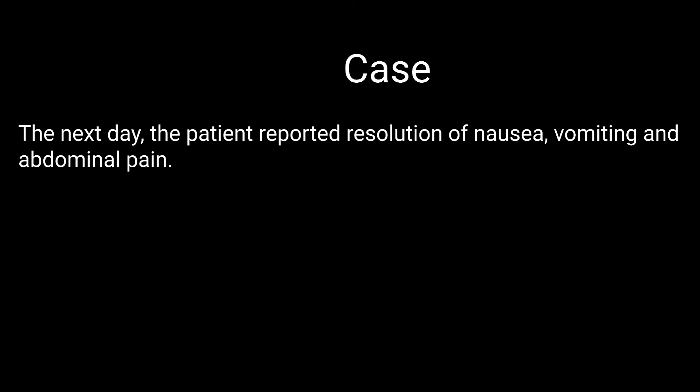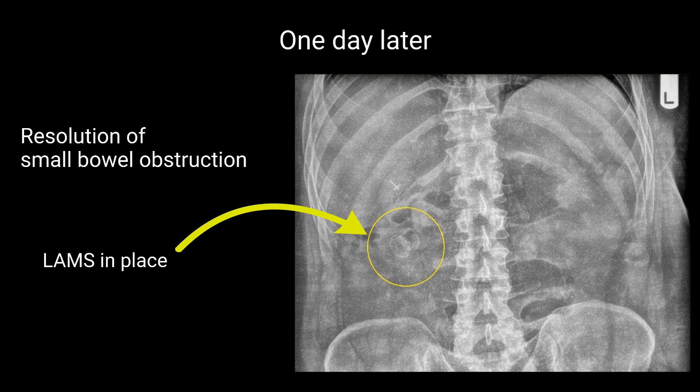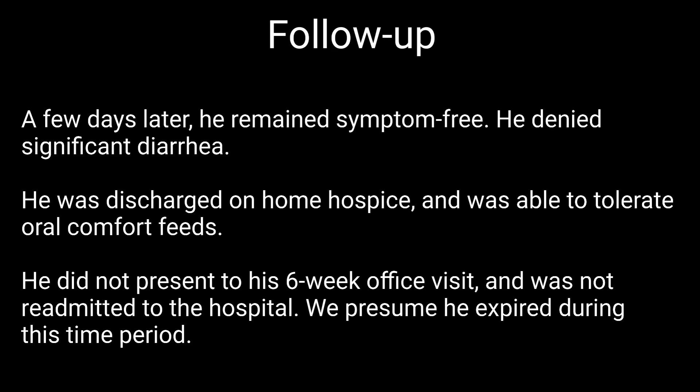The next day, the patient reported resolution of abdominal pain, nausea, and vomiting. An abdominal x-ray done the next day showed resolution of the small bowel obstruction and demonstrated the lumen-opposing metal stent in place, indicated by the yellow arrow. A few days later, he remained symptom-free and denied significant diarrhea. He was discharged home on home hospice care and was able to tolerate oral comfort feeds. He did not present to his six-week office visit and was not readmitted to the hospital.